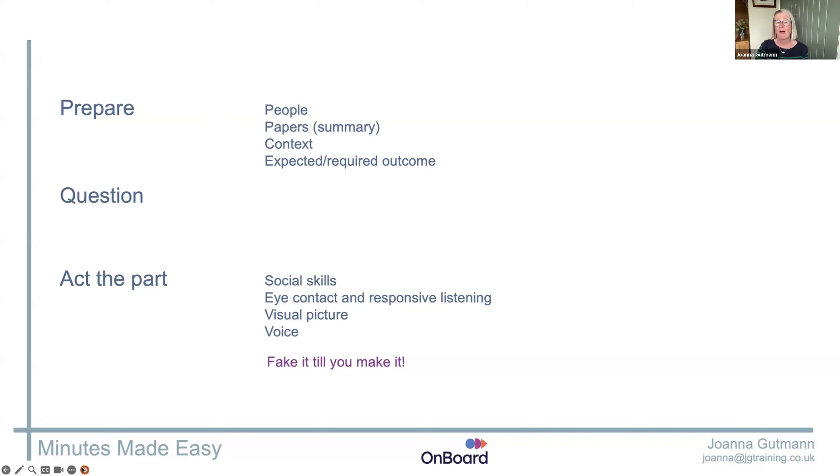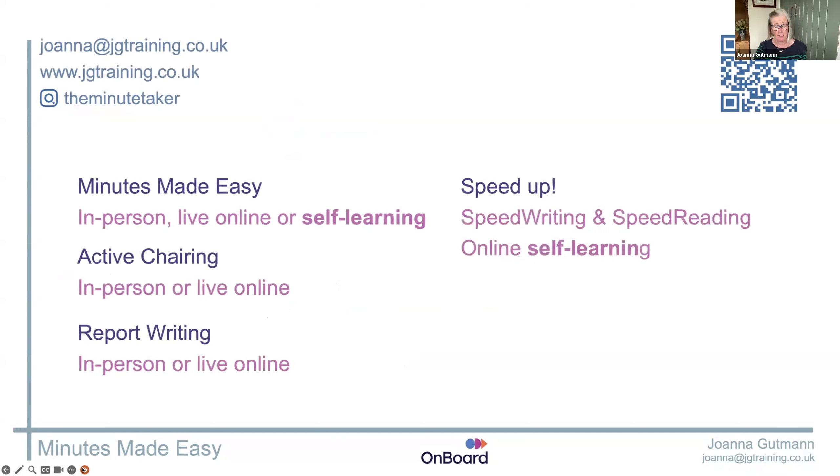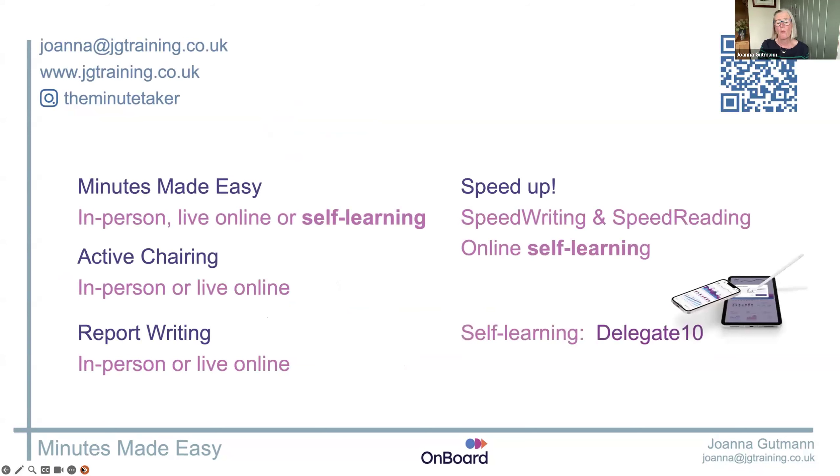Fake it till you make it — they're not that bothered about you, they're all thinking about themselves. You just need to create a picture in their peripheral vision of a good minute taker. If you want information on any of my courses, click on that QR code. If anyone wants the self-learning 'Minutes Made Easy', which is five lessons — broadly the online films but in a much more professional way including speed writing and speed reading — make sure you use the promotional code DELEGATE10 and you'll get 10% off for Onboard minute takers.